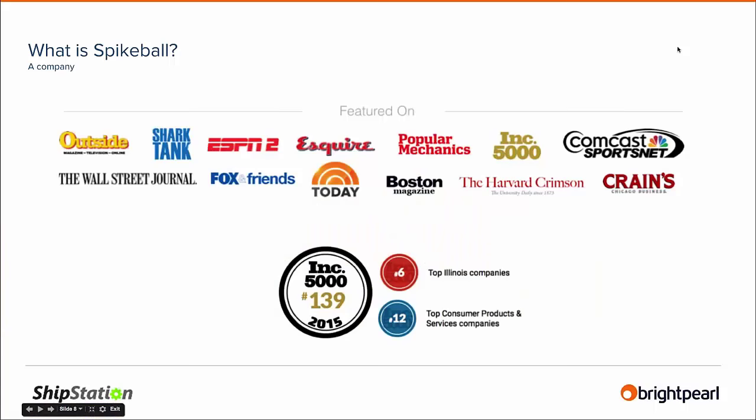A little bit more about the business itself — in 2015 we were named number 139 within the Inc. 500 list, number 12 fastest growing privately held consumer product company in the United States, and number 6 fastest growing in Illinois. We are headquartered in Chicago, although our product is used on the beach and also on grass.